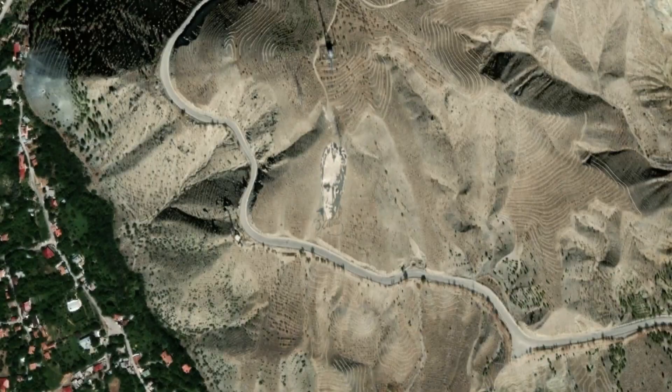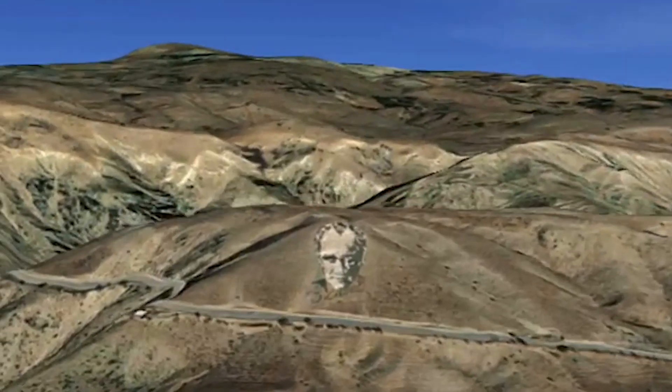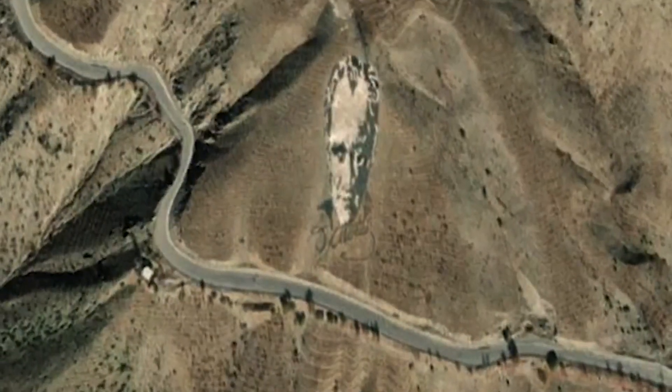And look what an artist in Turkey made — it's the founder of the Turkish Republic, rendered into a hillside. Look how his face looks different from different angles. Pretty cool.